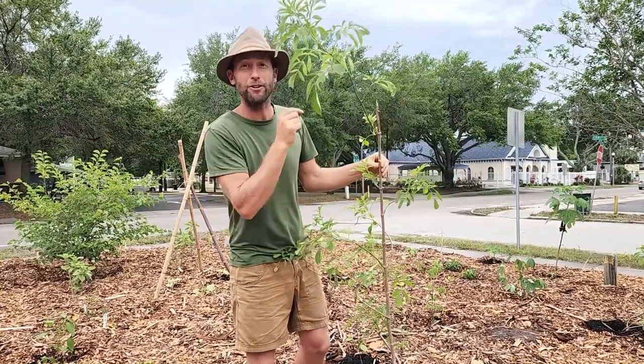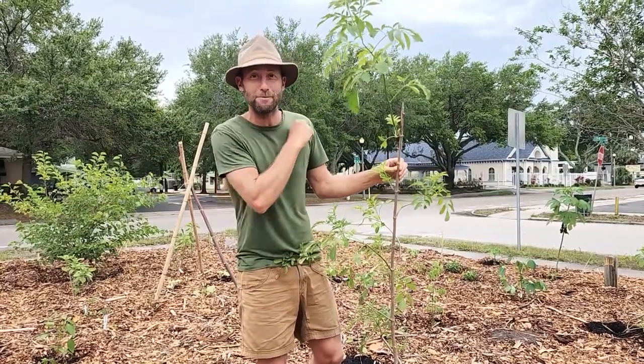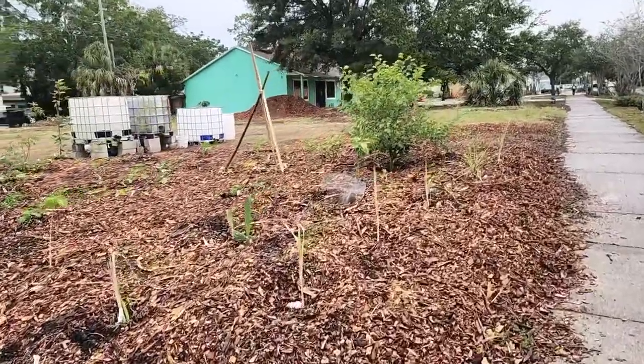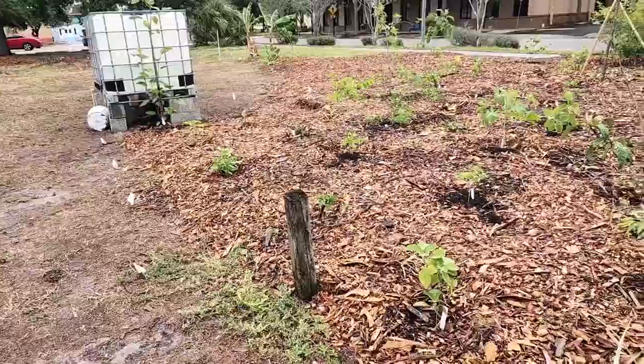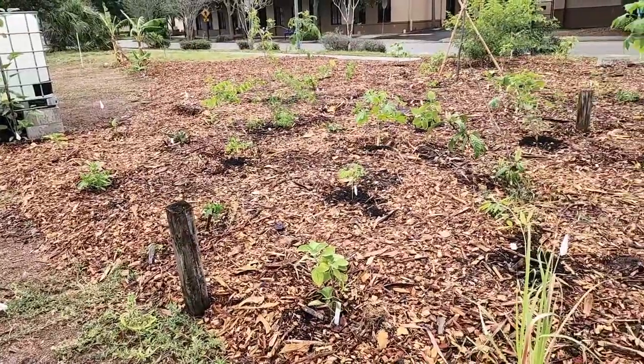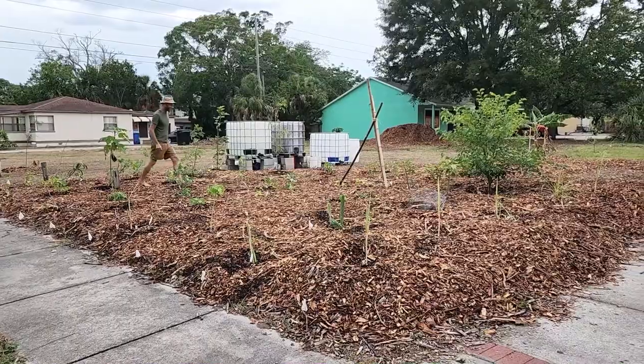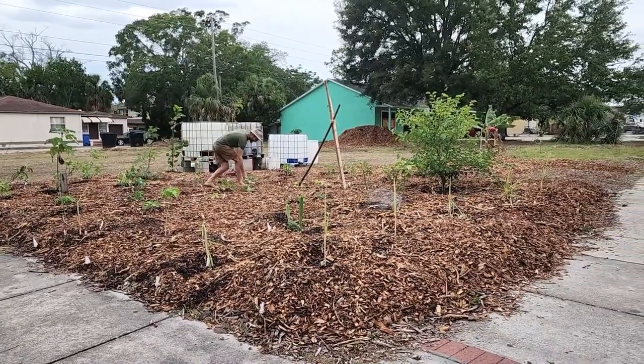Here we have elderberry, one of the vibrant plants of this community. We have cassava or yucca, we have chaya, lemongrass, sweet potato, mulberry, Cuban oregano, and tithonia — also known as Mexican or Bolivian sunflower.